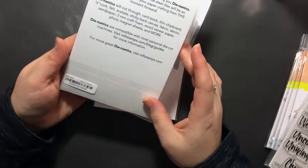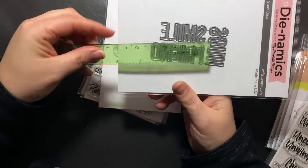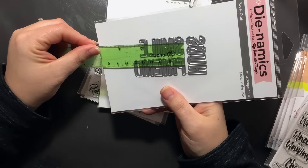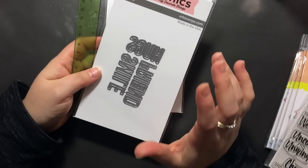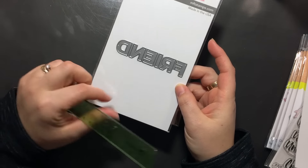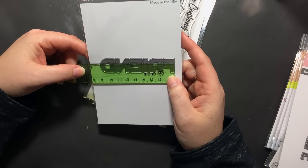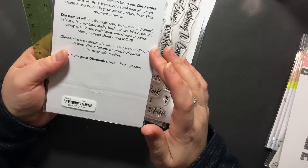I also wanted to get this set — Words for Friends — which has Hugs, Smile, and Friend. Friend is just a little shy of two and a half inches and three quarters tall. Smile is two inches. Hugs is like one and three quarters. Great smaller sizes to use on cards. And then this one was the free-with-sixty item. It's Friend, but just the way it's laid out it's shorter and squattier — three and a half inches and only three quarters of an inch tall. I love the samples done on the MFT website for this one.